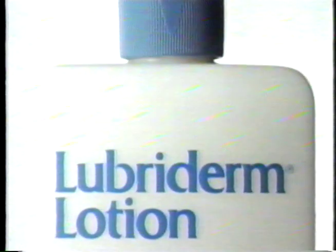A quick reminder. Lubaderm Lotion helps heal your dry skin and protect it. Remember, the one created for dermatologists is the one that heals and protects. See you later, alligator.